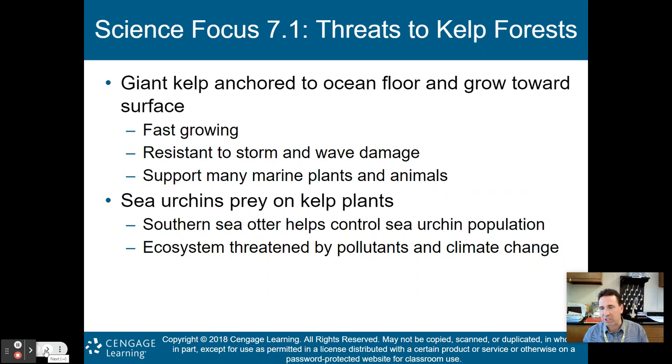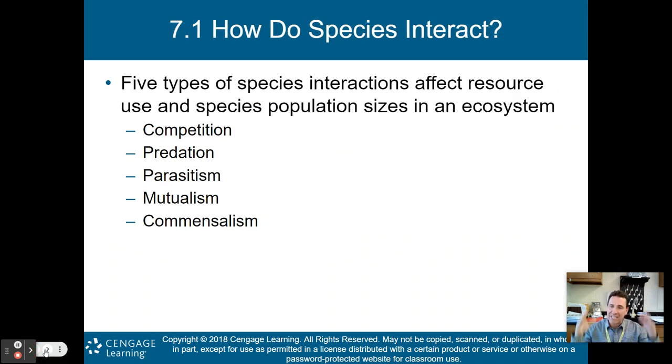That's an introduction to species interactions. Now we'll dive into the five ways that species interact with one another for resource use and population size: competition, predation, parasitism, mutualism, and commensalism. We'll talk about all five in detail in part one of this lecture.